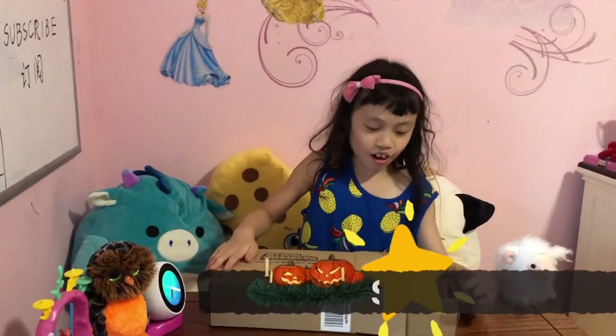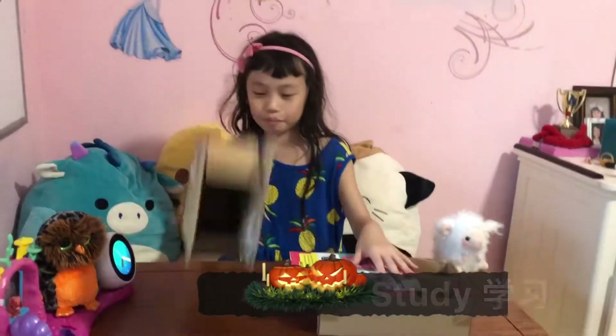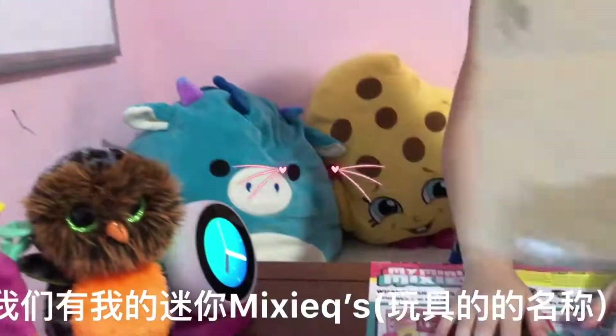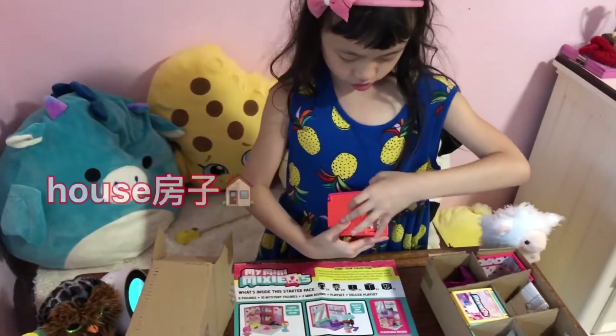Study is learning. What do we have? We have my Mini Mixies. It's actually in the box. It comes with a house.